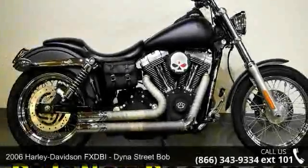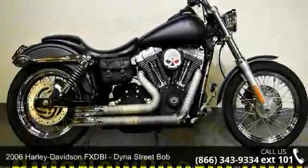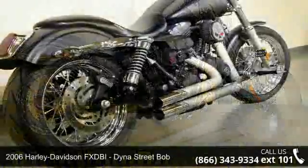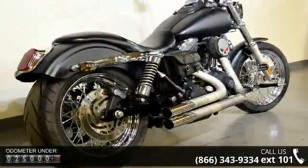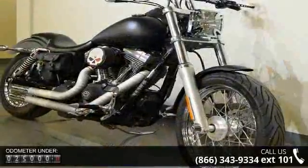Check out this 2006 Harley-Davidson FX DBI, Dyna Street Bob. This is the motorcycle you've been looking for. If you are looking for a solid pre-owned motorcycle, this might be the one.